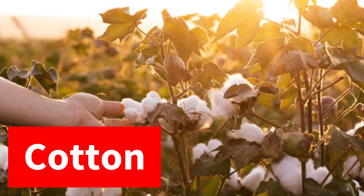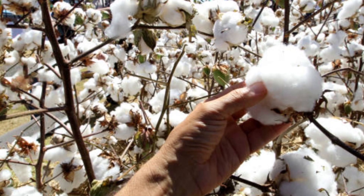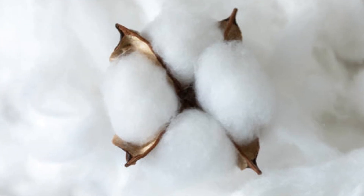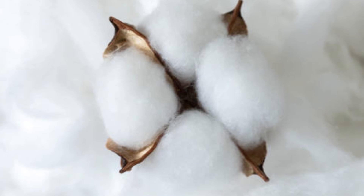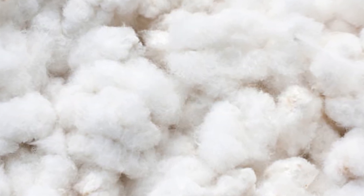Cotton is a soft and fluffy fiber that grows in a protective case around the seeds of the cotton plant. It is versatile, moisture-wicking, and ideal for a variety of garments.